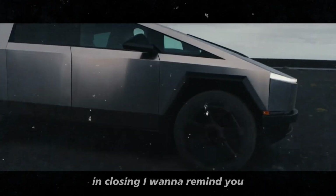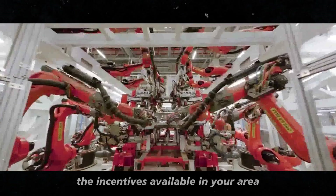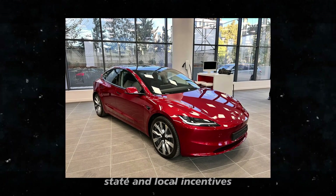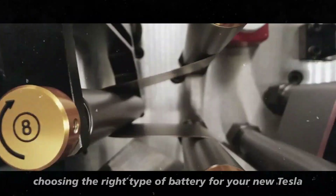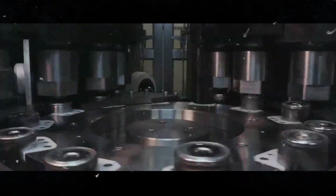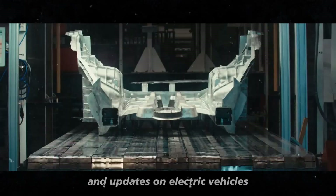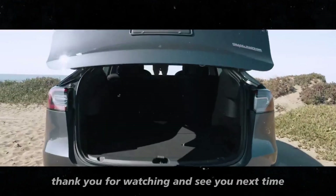In closing, it is always a good idea to research the incentives available in your area before buying an electric vehicle. Combining federal tax credits with state and local incentives, you can save a significant amount of money. And of course, choosing the right type of battery for your new Tesla can make all the difference in your driving experience. I hope you enjoyed today's updates on Tesla. Keep following our channel for more information and updates on electric vehicles and everything related to the world of Tesla. Thank you for watching and see you next time.